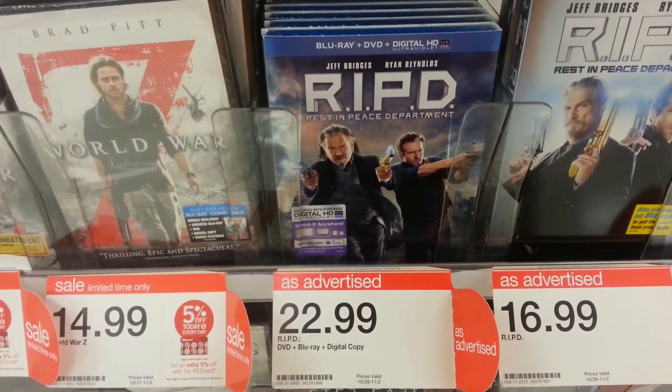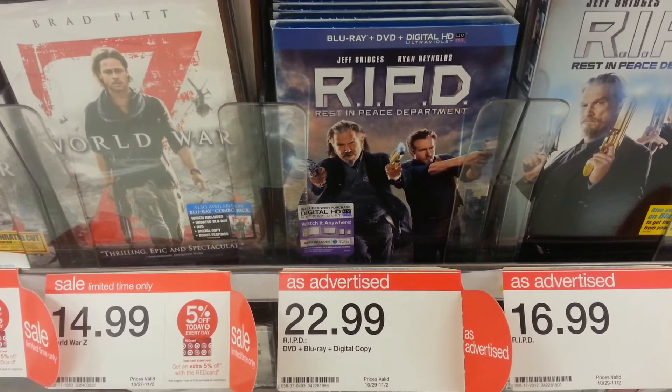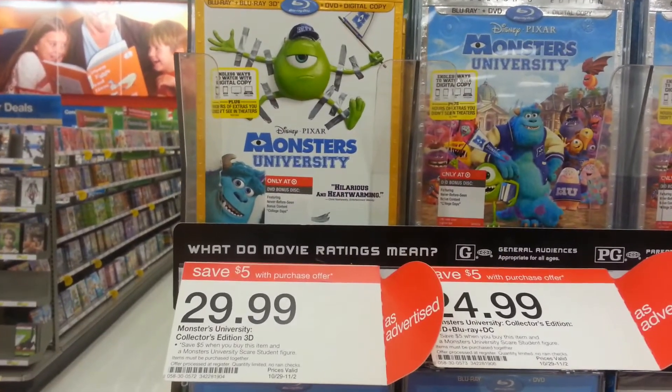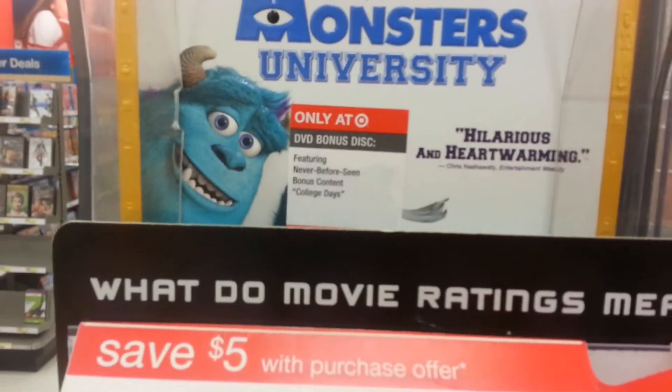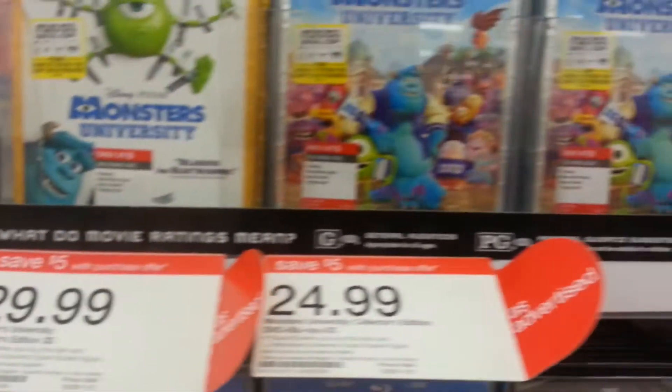At Target this week they have RIPD for $22.99 — they didn't have the 3D version available here. They have Monsters University for $29.99, and exclusively at Target you get a DVD bonus disc called College Days.